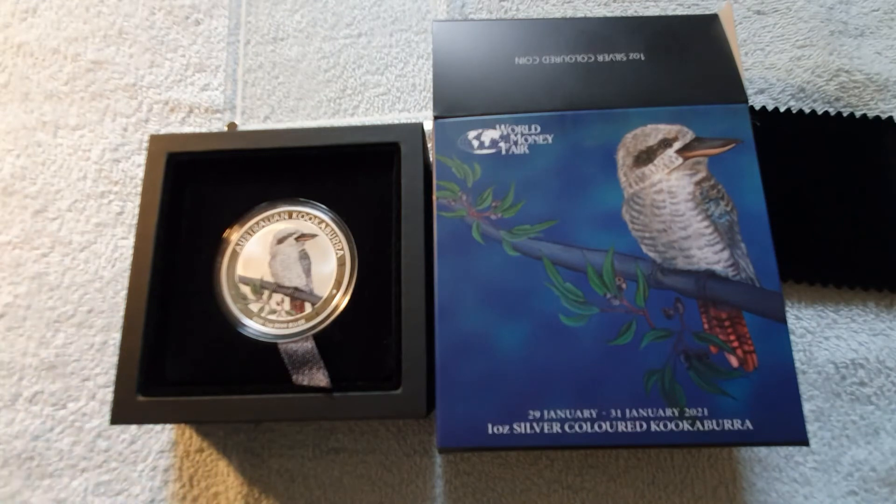There's the coin. The certificate says it accompanies an exclusive World Money Fair coin show special from the Perth mint, struck from one ounce of 99.99% pure silver. The coin is issued as legal tender under the Australian Currency Act 1965.